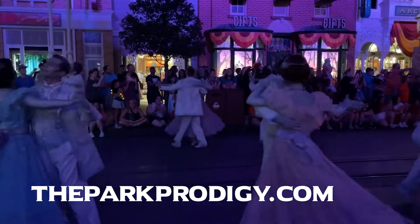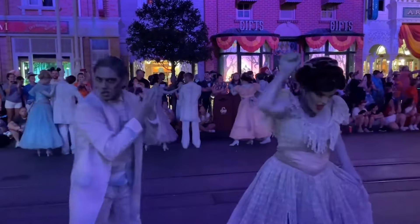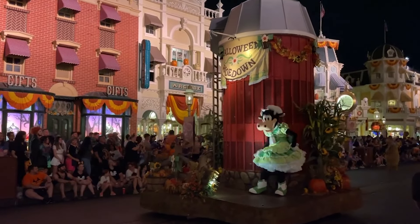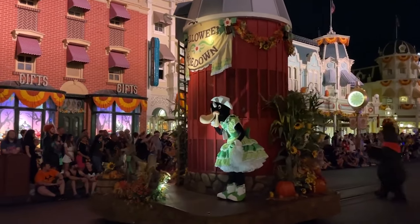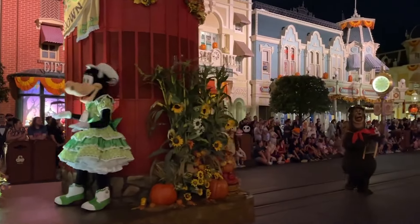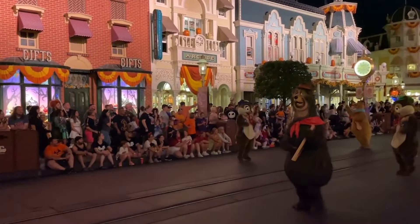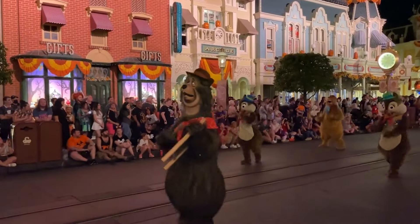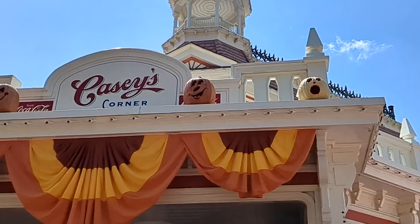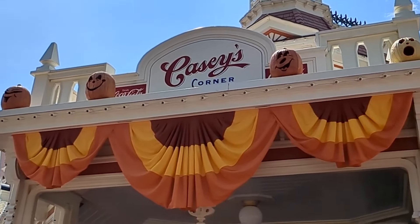I'm Mike from TheParkProdigy.com and on today's video we're going to break down the updated best tips and tricks for visiting Mickey's Not-So-Scary Halloween Party. There are a lot of changes coming as of 2024, so we decided to create this video. I'm going to show you some wait time data to help you be as prepared as possible, so stick around till the end.